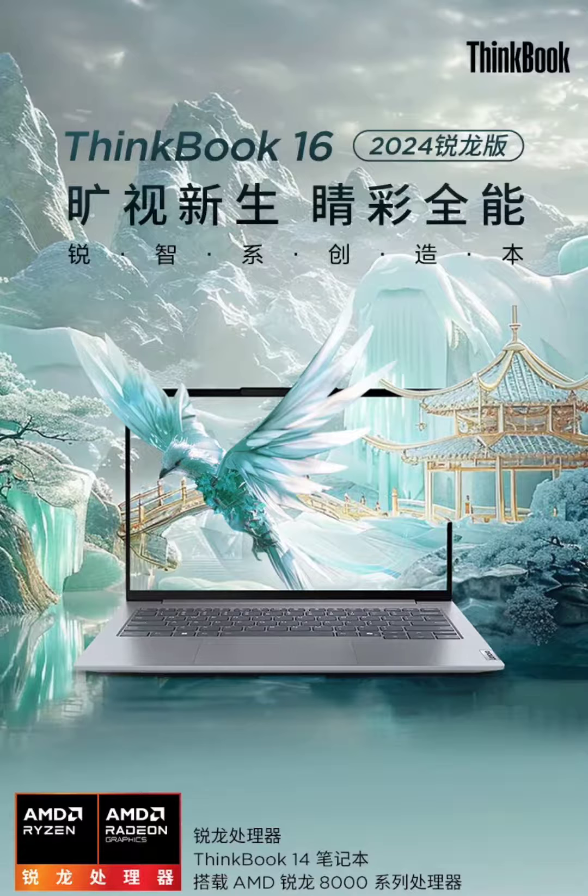Lenovo ThinkBook 14 and 16 2024 Ryzen Edition laptops go on sale from 4,599 and 4,999 yuan respectively. Lenovo had already launched the ThinkBook 14 with Intel Core Ultra 5 in China earlier this month for 4,999 yuan (~$695). Now both the ThinkBook 14 and 16 laptops are reaching shelves with optional Ryzen 5 and Ryzen 7 CPUs.